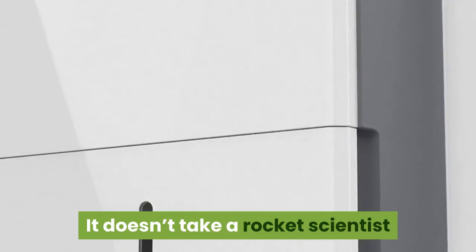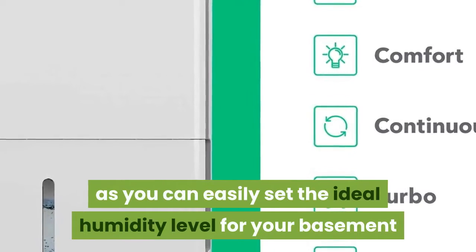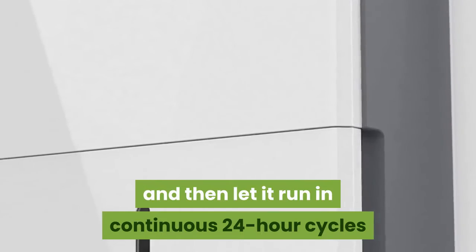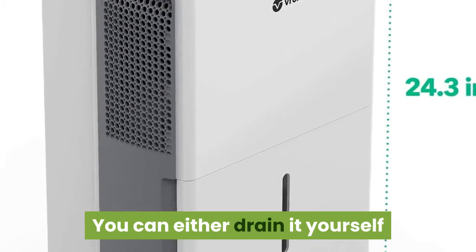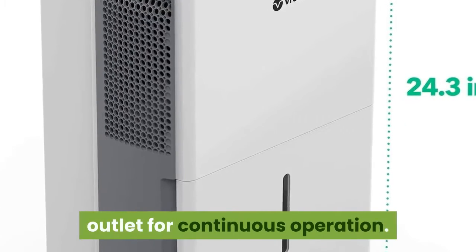It doesn't take a rocket scientist to figure out how to run this machine, as you can easily set the ideal humidity level for your basement and then let it run in continuous 24-hour cycles until the water tank is full. You can either drain it yourself or attach a garden hose to an available outlet for continuous operation.